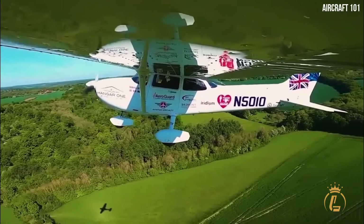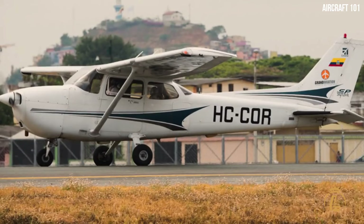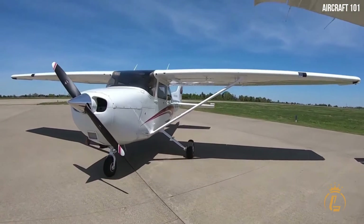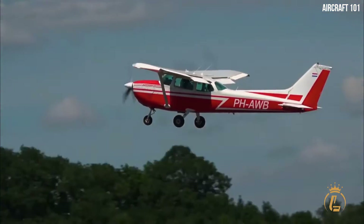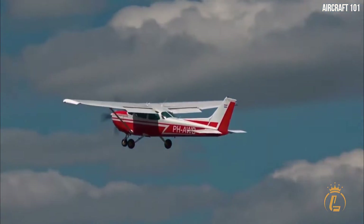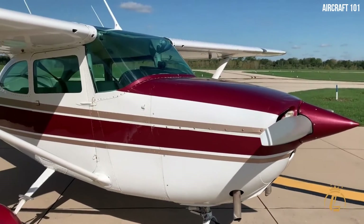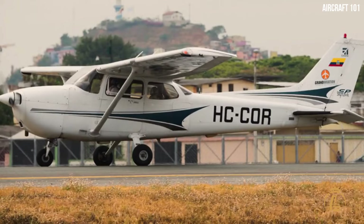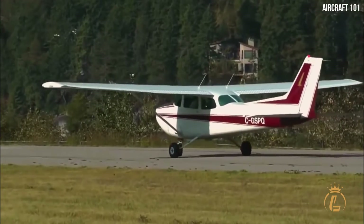Assigned initially to a trim package, the moniker Skyhawk was later applied to all 172 standard production models, including those improved models that were initially sold as the Cutlass. According to its durability and popularity, the Cessna 172 is the most successful aircraft in history. Since 1956, when Cessna handed over the first production model, the company and its collaborators have successfully built more than 44,000 aircraft. Even now, the aircraft is still being produced.